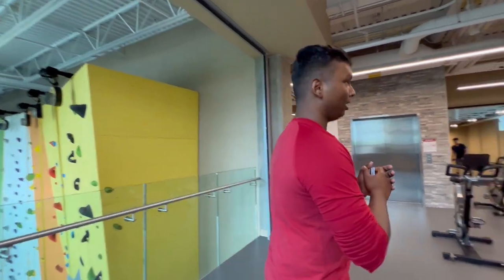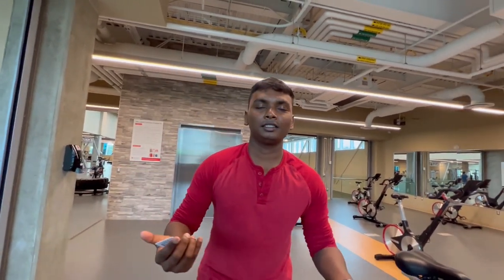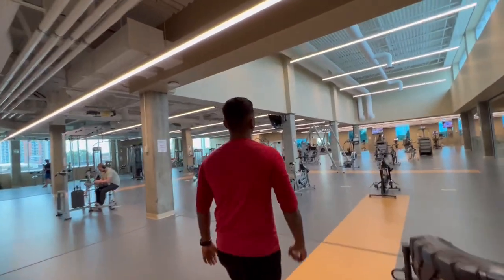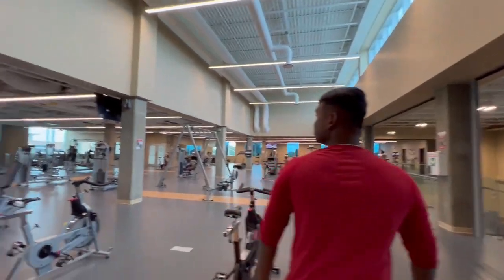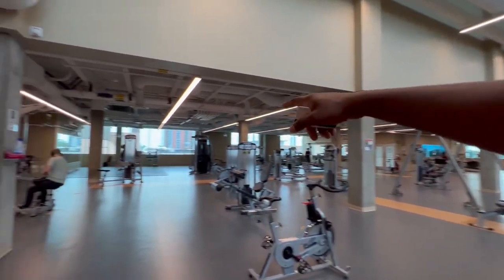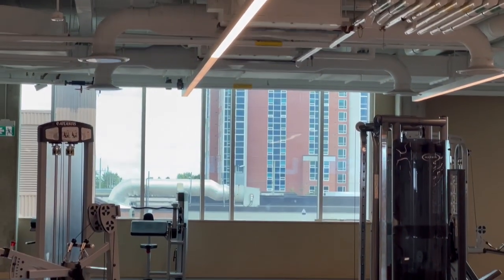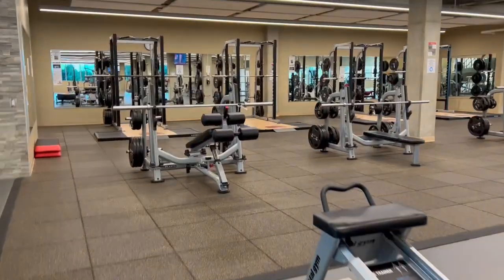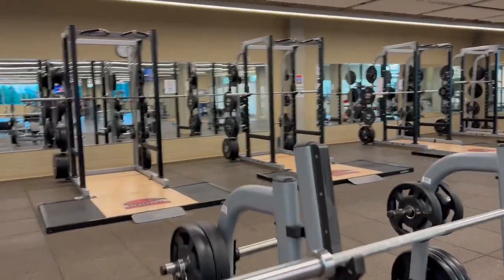Here at the Fanshawe gym — this gym is massive. They have lots of power racks if you're into deadlifts, squats, and bench press. If you're a serious lifter you will definitely love this part. You can actually see our apartment right there from the window. I really love this — I'm going to do some deadlifts!